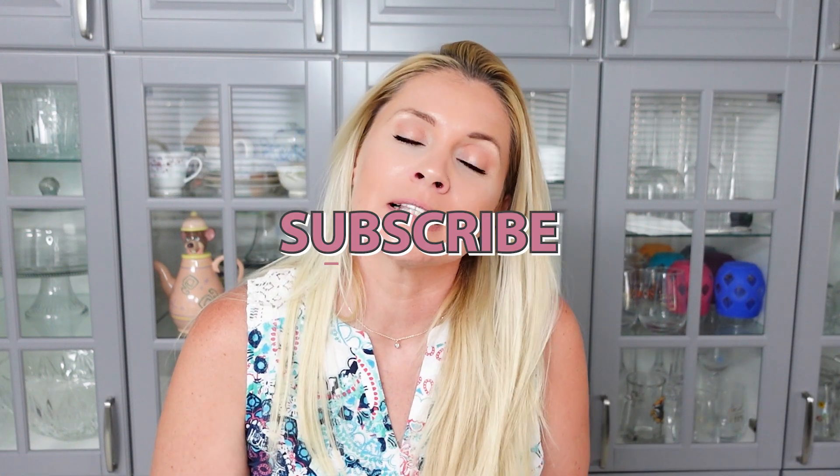Before we go any further, please scroll down, hit the big red subscribe button, turn on the bell for notifications, and give this video a thumbs up.